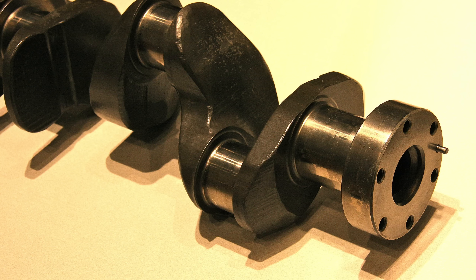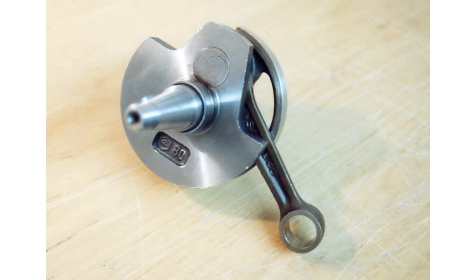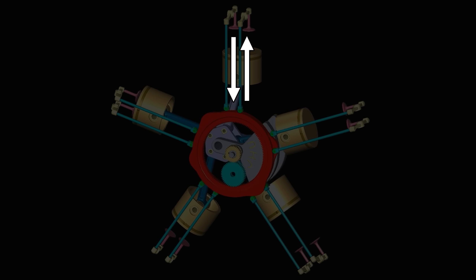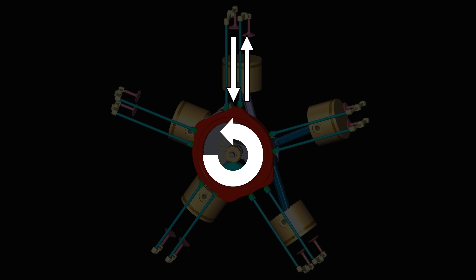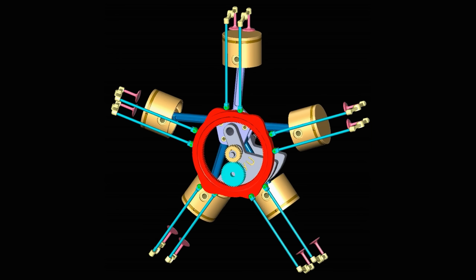Radial engines typically have perfect primary balance, which is the term used to describe the vibrations caused by the reciprocating and rotating mass of the pistons, crankshaft, and the big ends of the connecting rods. By using correctly calculated weight on the crankshaft counterweights, both the reciprocating momentum of the pistons as well as the rotating motion of the crankshaft and conrod bottom ends are cancelled out.